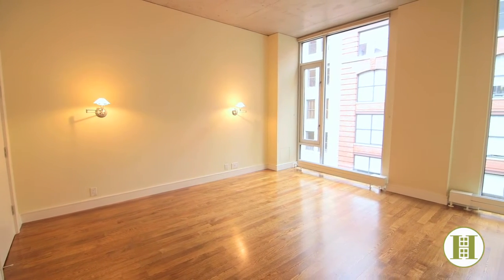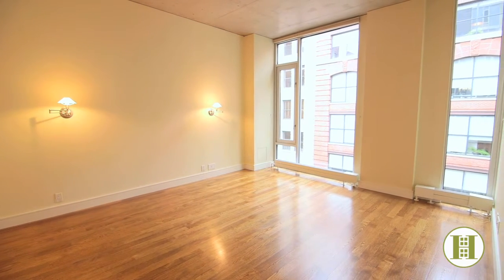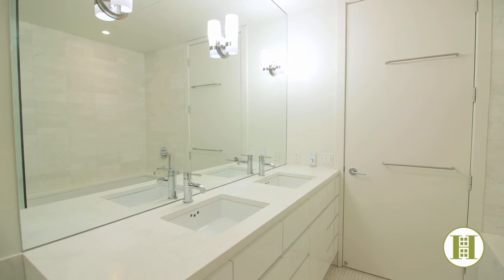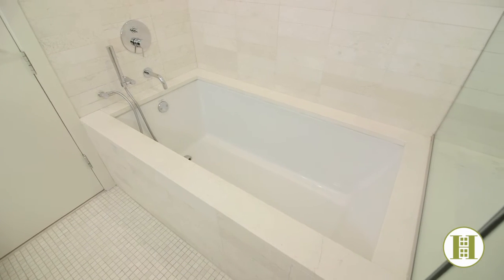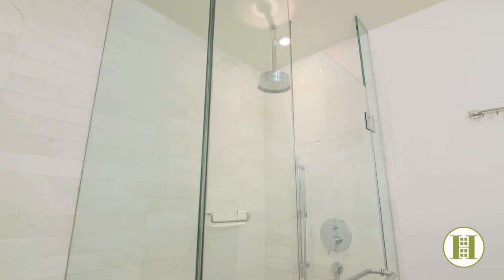The master bedroom suite has a beautiful spa-like limestone bathroom featuring designer fixtures, a Zuma soaking tub, rainfall shower, dual sinks, and not to mention heated floors.